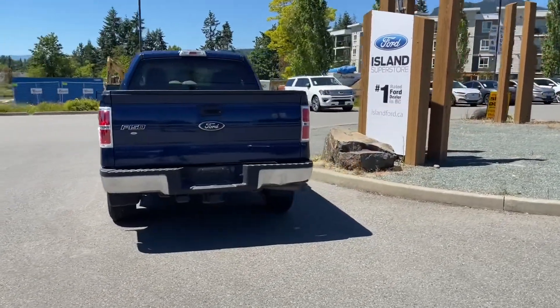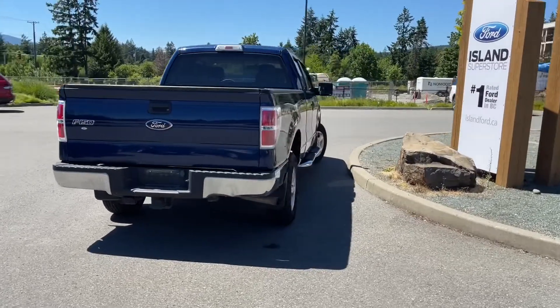It's really easy to take this vehicle out on a test drive — you can book it online at islandford.ca. Stay tuned, we're going to have a look around and under the hood.